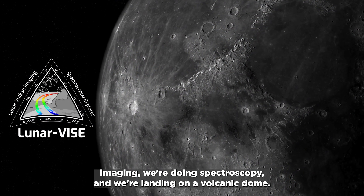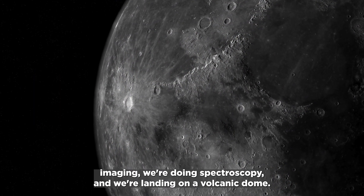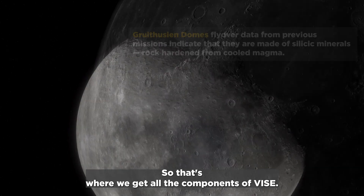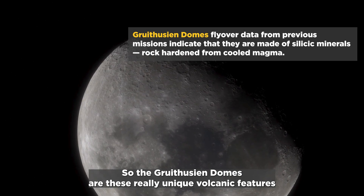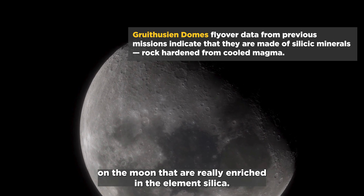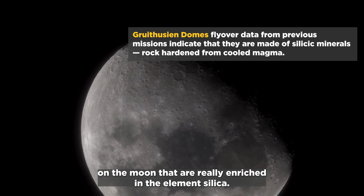So we're doing imaging, we're doing spectroscopy, and we're landing on a volcanic dome — that's where we get all the components of VISE. The Gruithuisen domes are these really unique volcanic features on the moon that are really enriched in the element silica.